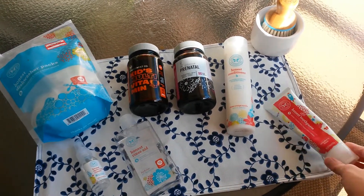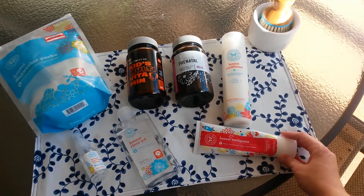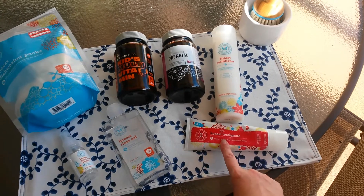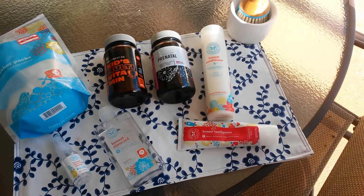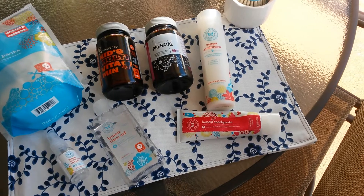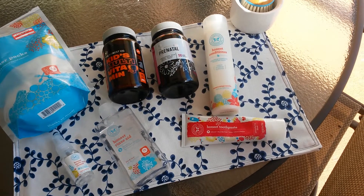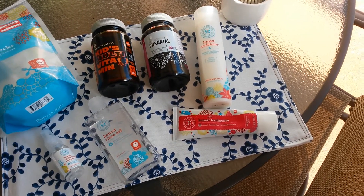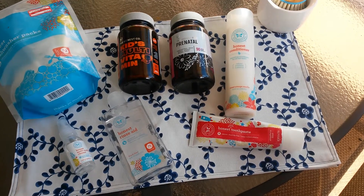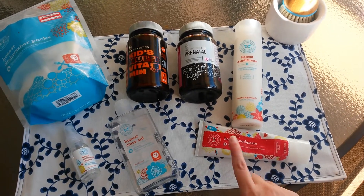To start off, this is the strawberry kids toothpaste. It seems to foam up just as much as a regular toothpaste would and it seems to clean as well as your Aquafresh or whatever. However, the strawberry flavor tastes horrible. My daughter gags and it makes brushing her teeth that much harder, and it leaves a really bad aftertaste. So I would not repurchase this.